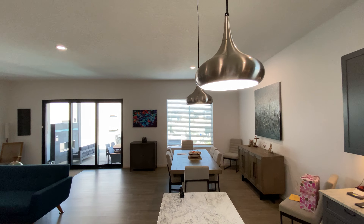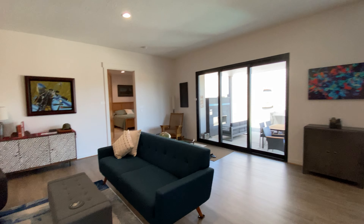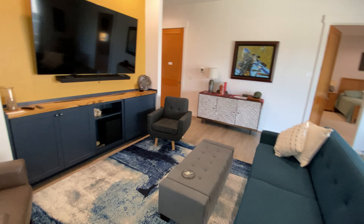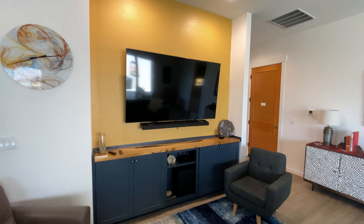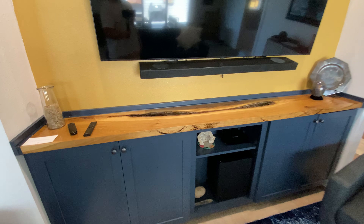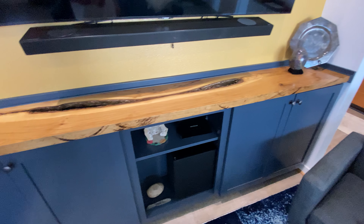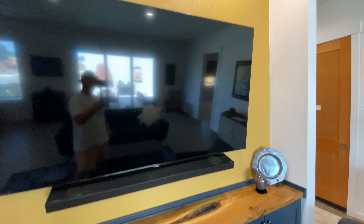These light fixtures are really neat as well. And then this TV room — I mean, that's a 75-inch TV, I believe. But look at this slab; that's a custom fit to this area.